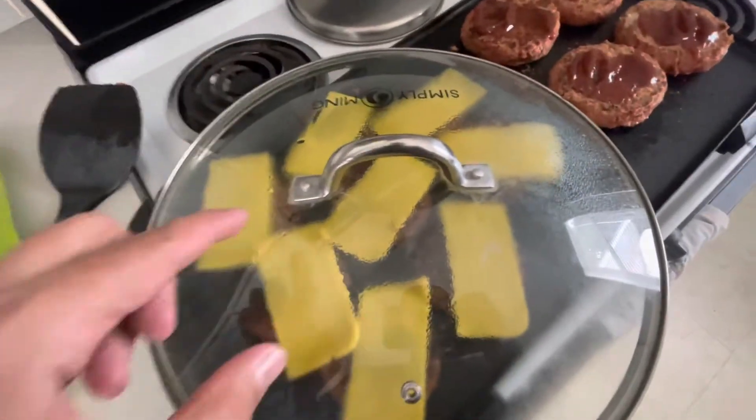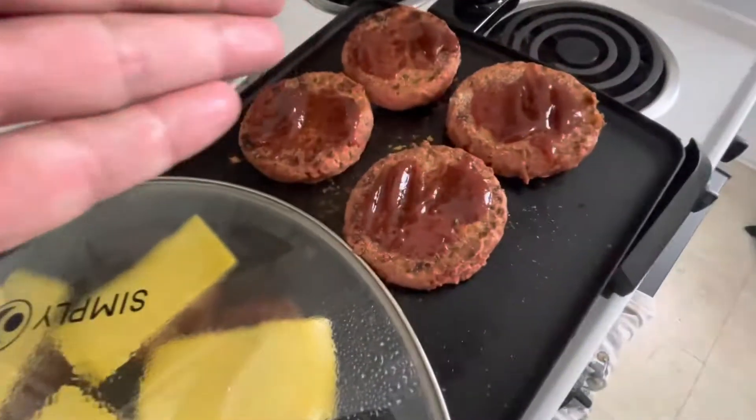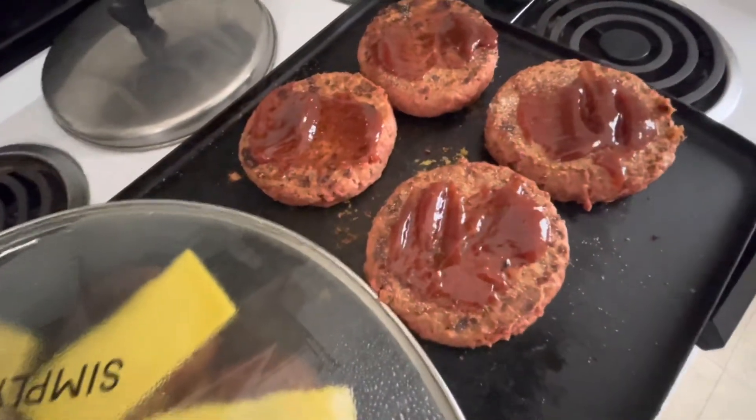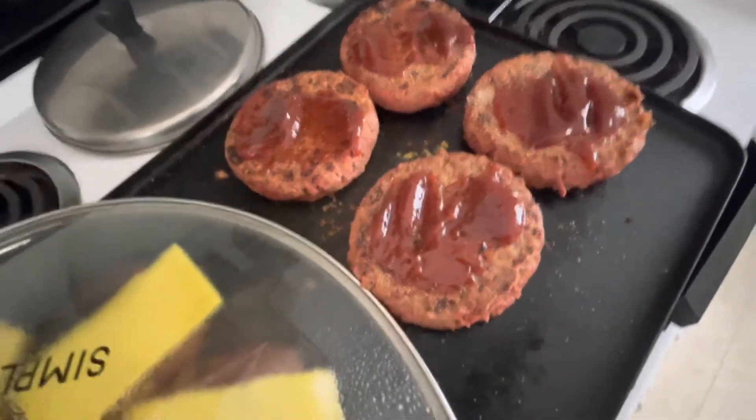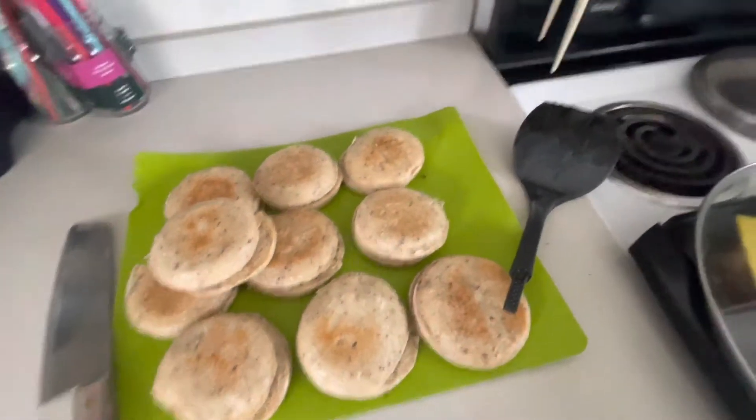Added a little bit of water to the griddle to steam that cheese down. When I finish these off, I smooth the barbecue around, flip them over so the barbecue gets really good in there, add cheese, do the same thing. Then plate them up, let them cool down, bag them up, and move to the next batch.